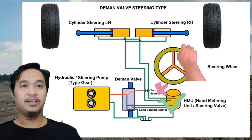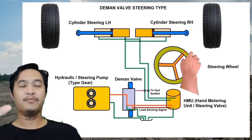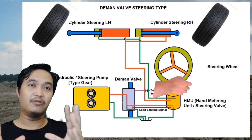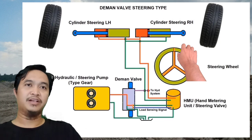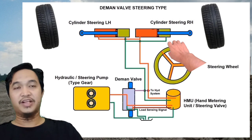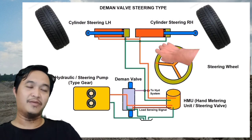Diprioritaskan karena steering itu kategorinya adalah critical one pada unit truck. Biasanya steering dan brake itu critical one atau prioritas satu. Nah jadi seperti itu perbedaannya antara independent steering system dan juga hydraulic and steering system.